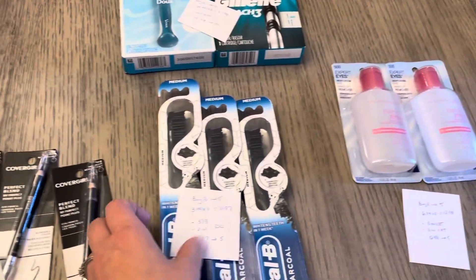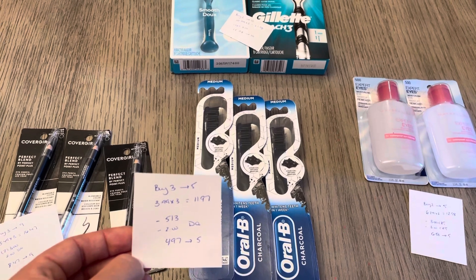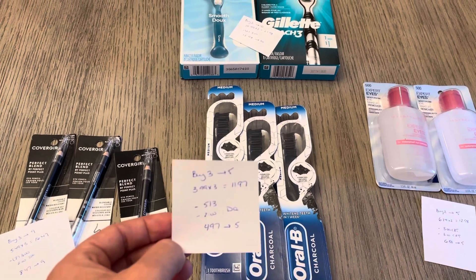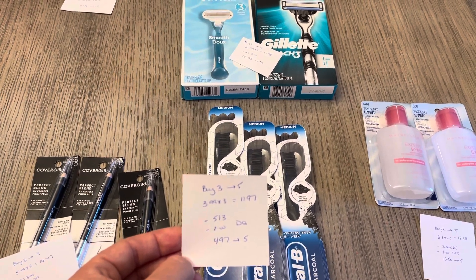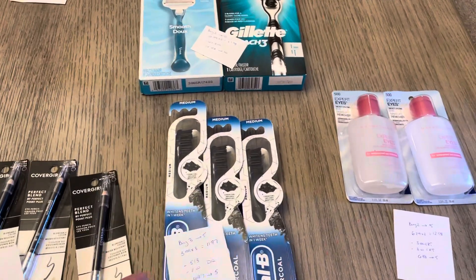The Oral-B — buy three, get back five. This is just an easy freebie for you. I have three of the toothbrushes — toothpastes are also included, but I went with three toothbrushes at $11.97. The $5 off of three and $2 off of one digital both automatically came off. So you're going to pay $4.97 and earn back the five — just an easy freebie using only digitals.